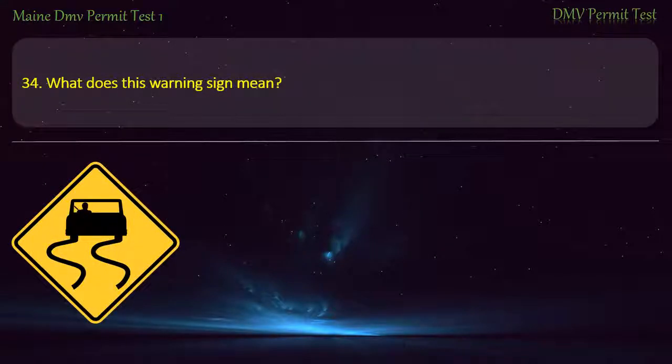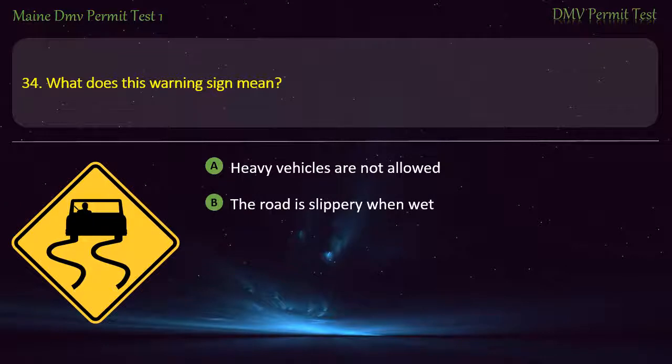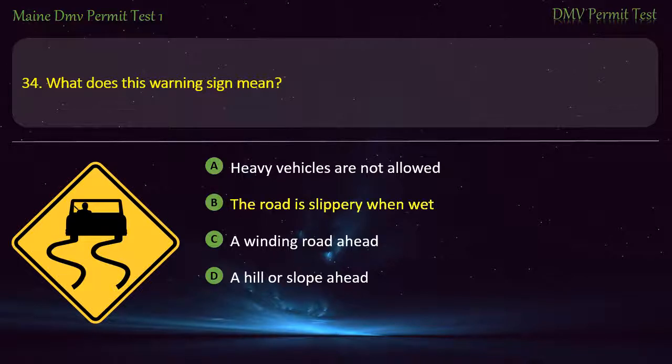Question 34. What does this warning sign mean? Heavy vehicles are not allowed. The road is slippery when wet. A winding road ahead. A hill or slope ahead. Answer: The road is slippery when wet.